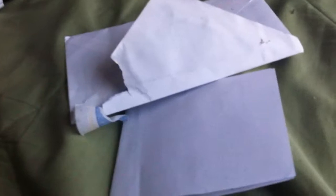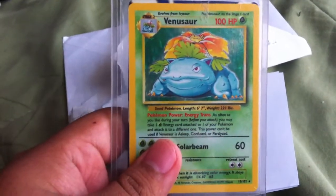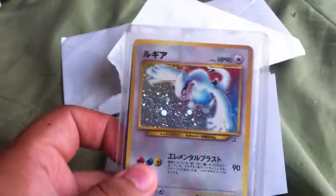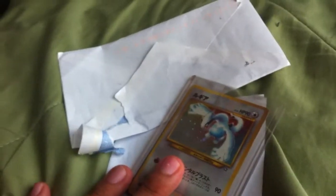And the cards are right here — a base set Venusaur and a Japanese Neo Lugia. I forgot what Neo set, but it's a really nice card, and they look like they're in extremely good condition. Anyways, thanks — I'm going to put his link in the description.